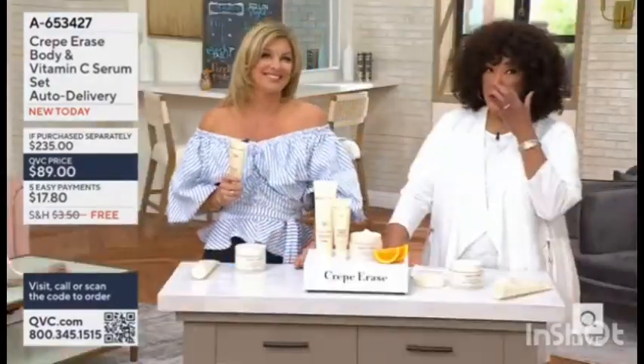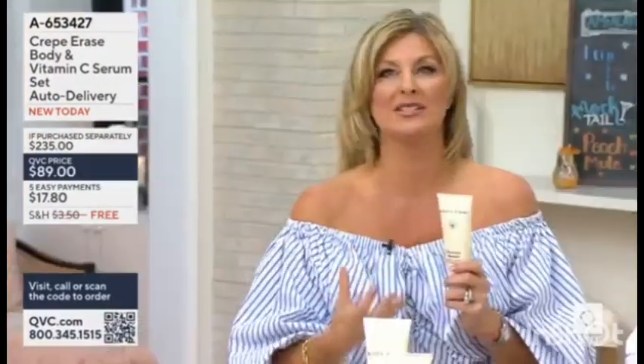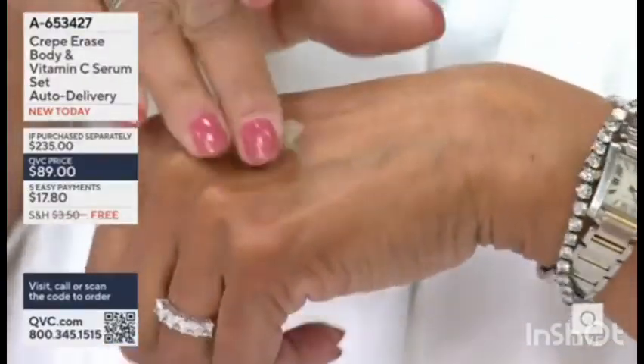I've known Leah since I was 25 and we didn't have any skin care issues back then. It's stable vitamin C, so it's more powerful and formulated for your body. There are actually 13 vitamins and superfoods in here — your A's, E's, B's, and F's — and you also have some shea in here, so this is that vitamin C serum.